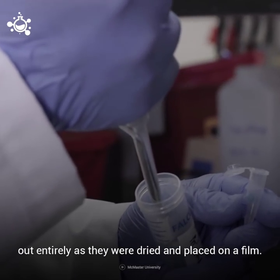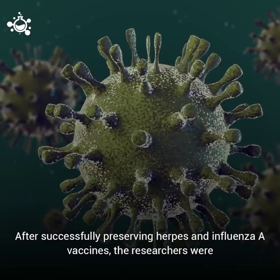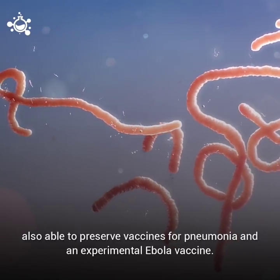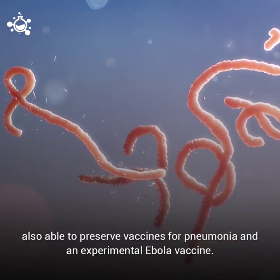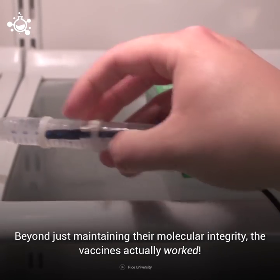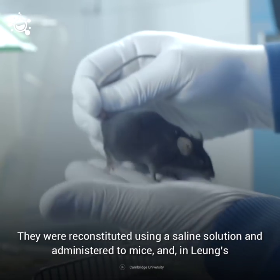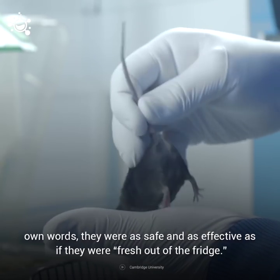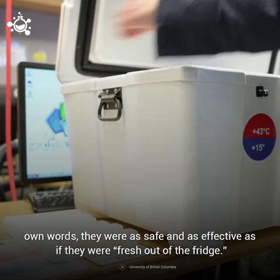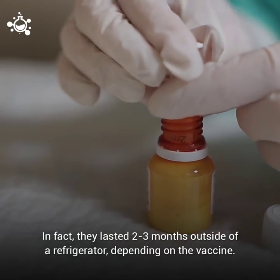After successfully preserving herpes and influenza A vaccines, the researchers were also able to preserve vaccines for pneumonia and an experimental Ebola vaccine. Beyond just maintaining the molecular integrity, the vaccines actually worked — they were reconstituted using a saline solution and administered to mice, and in Lung's own words, they were as safe and as effective as if they were fresh out of the fridge. In fact, they lasted two to three months outside of a refrigerator, depending on the vaccine.